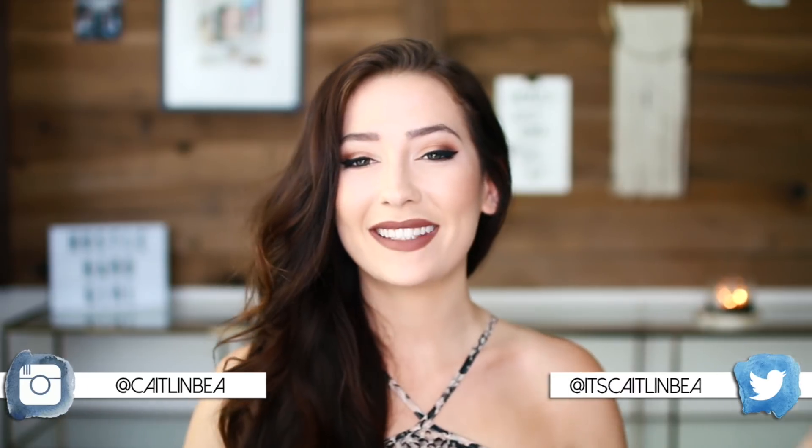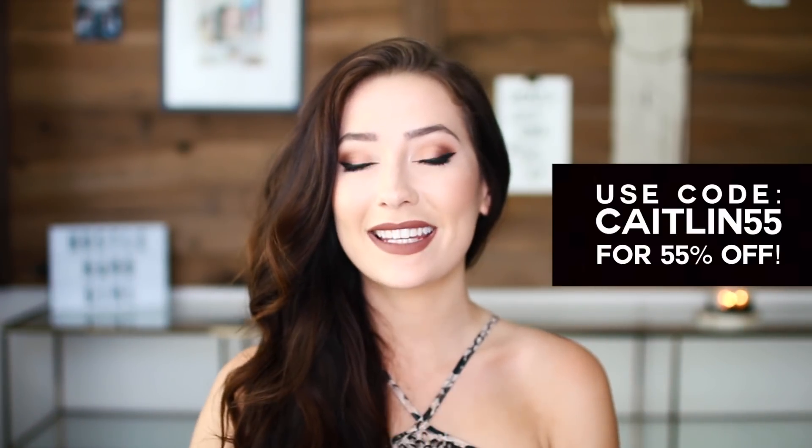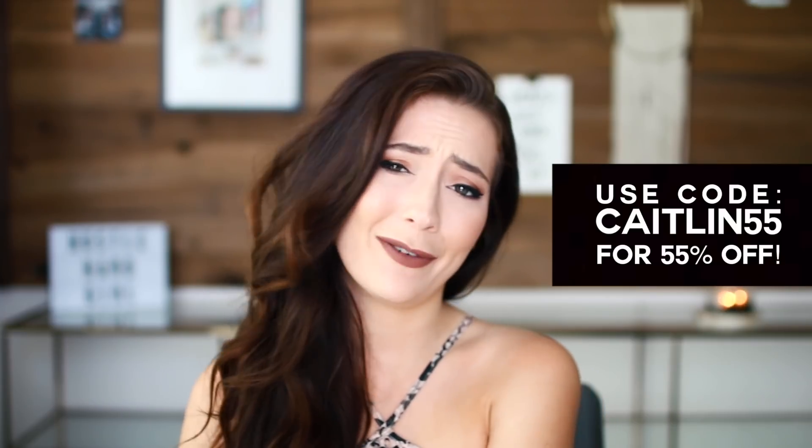So those are all my fall staples — again they're all from Nasty Gal and I will list all the items down in the description box below if you want to check them out. Now I want to get on to the giveaway because I haven't done one in what feels like forever. I love giving back to you guys, so I'm going to show you some of my favorite beauty products lately and then explain how to enter.